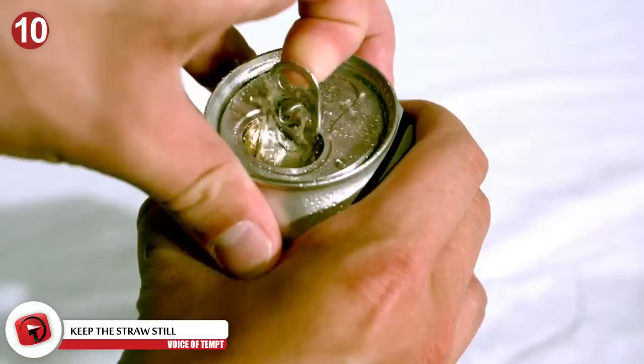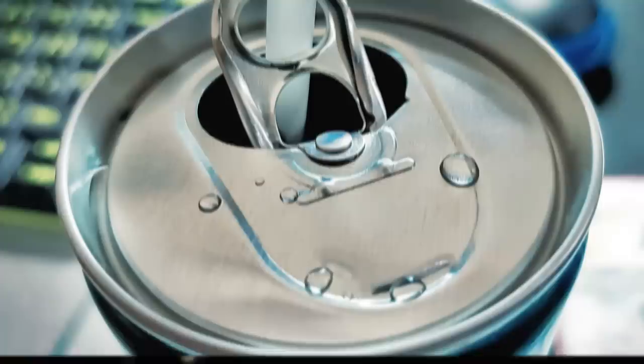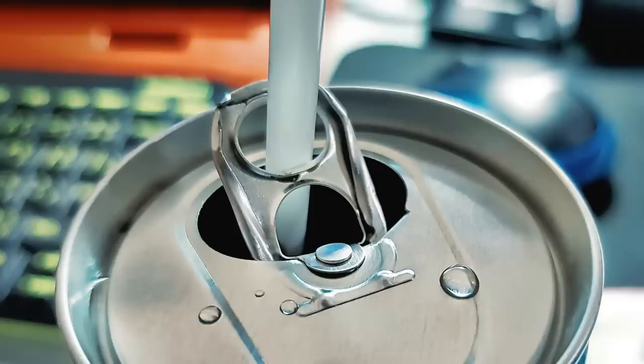Number 10: Keep the Straw Still. For fans of soda, you've probably encountered this problem before. It's a hot day out and you want a cold, crisp drink. You open up a soda can and pop in a straw, only for the straw to rise out of the opening. If the straw is too long and the soda can is too short, the straw often falls out. To avoid this, take the metal tab you used to open the container and twist it around. Then stick the straw into the tab — and voila! Your straw stays in place and you can enjoy your beverage without hassle.